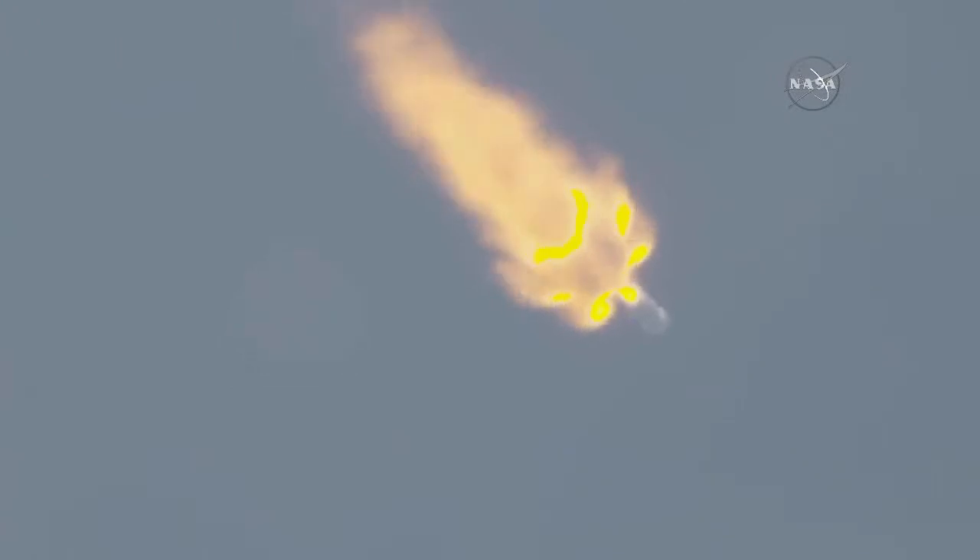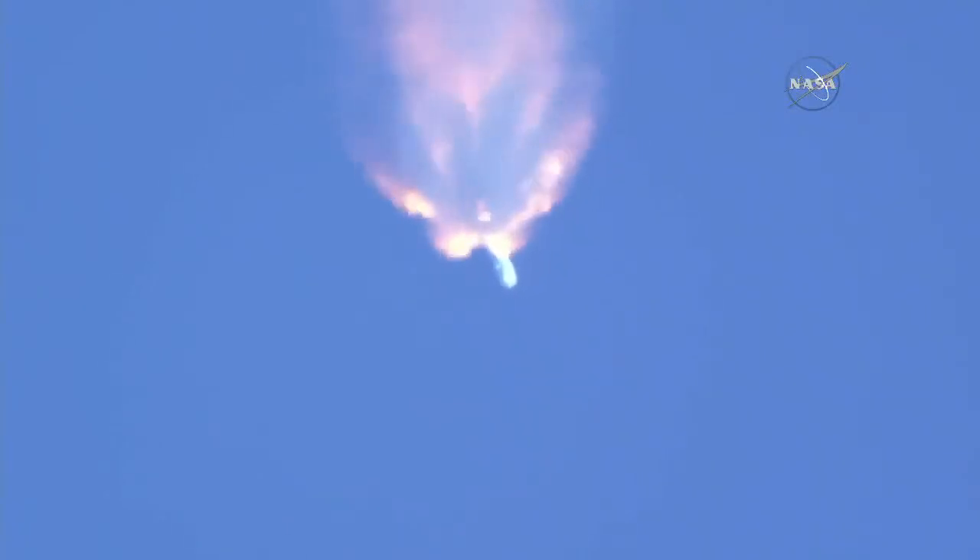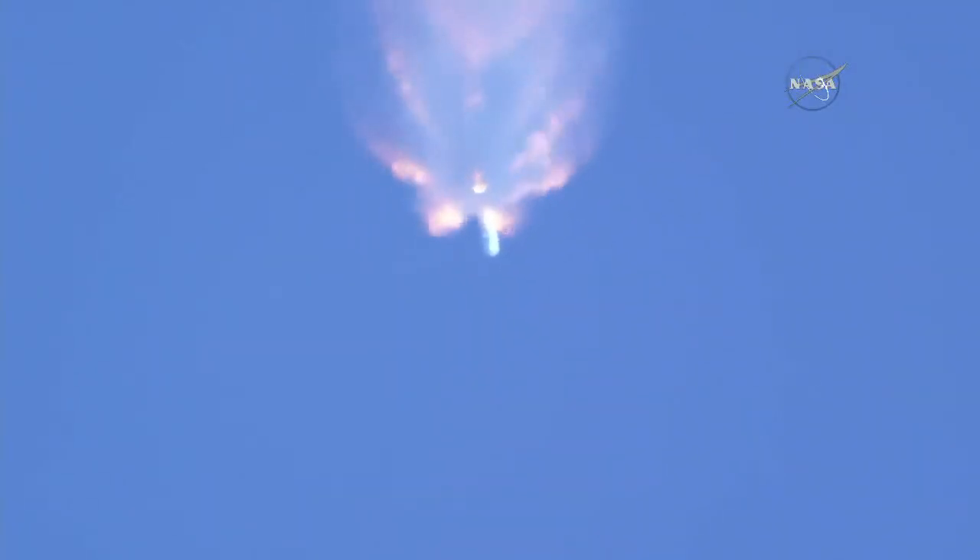Mvac engine chill has begun. After main engine cutoff, the first stage will perform a boost back burn about 15 seconds later and head back to nearby Cape Canaveral Air Force Station landing zone one. On NASA television we'll be showing you the first stage landing as well as the continuation of the second stage taking Dragon into orbit. Stage one jettison will begin at 2 minutes 29 seconds.